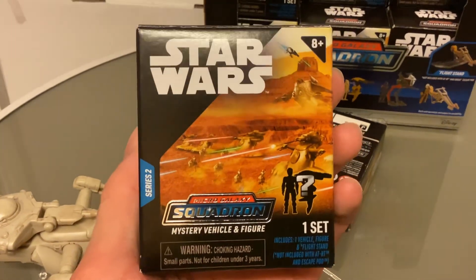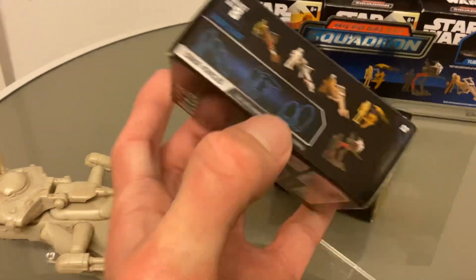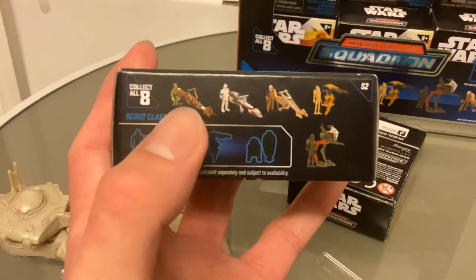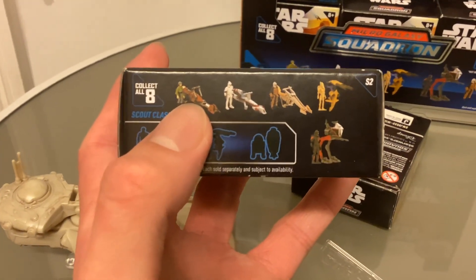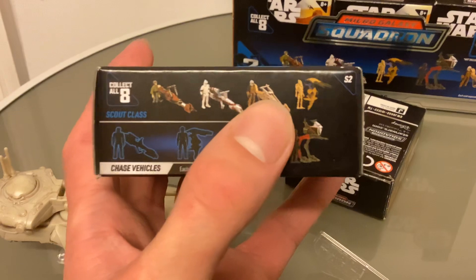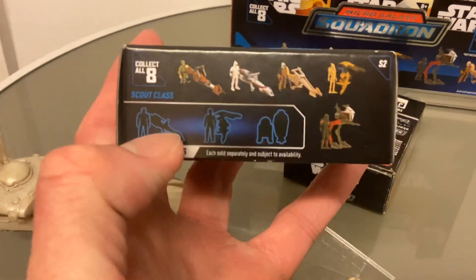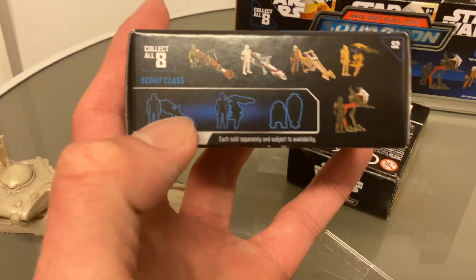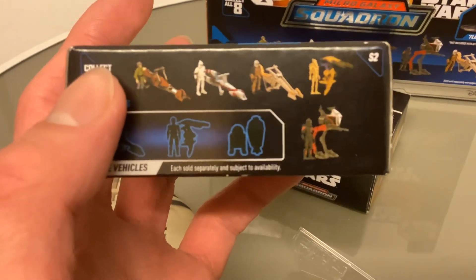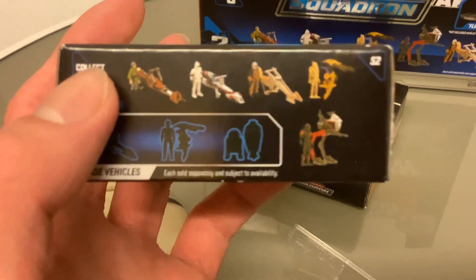Stars Micro Galaxy Squadron mystery vehicle figures Series 2 - one set includes one vehicle figure and flight stand, unless it's an AT-RT. On the back you've got all eight, starting from left to right: speeder bike with Leia, bark speeder red with clone trooper, the Mandalorian speeder with Din Djarin, STAP with battle droid, speeder with Obi-Wan Kenobi, blue STAP with Anakin Skywalker, escape pod with R2-D2, and the AT-RT Bad Batch with Hunter.